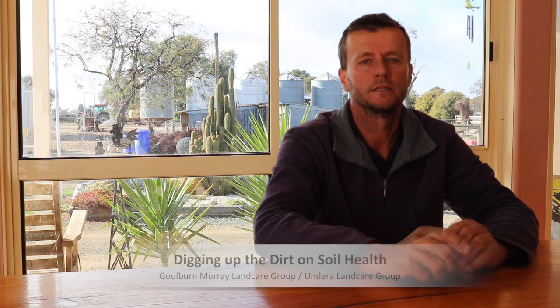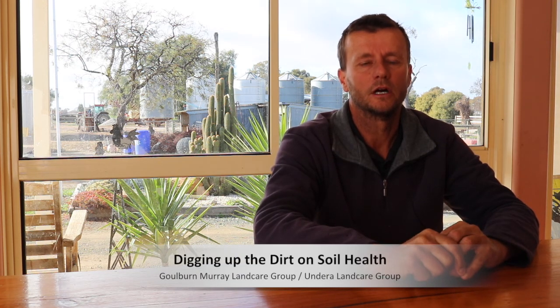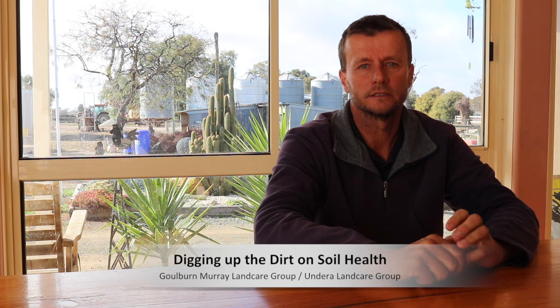Hi, Rob Backway from Undera, Victoria, the Golden Valley area. I'm currently farming — I own 270 acres of cropping: winter wheat, canola and lupins, with at least another 500 acres surrounding.